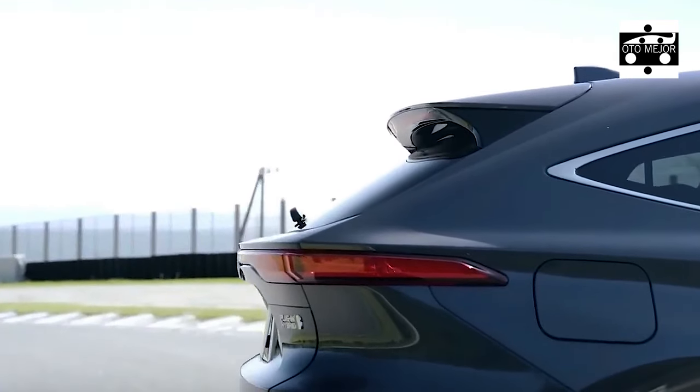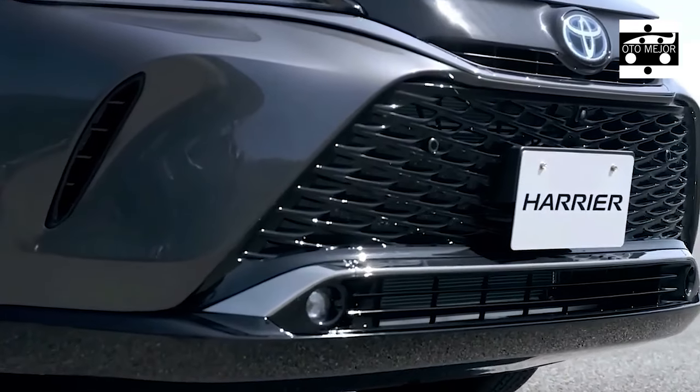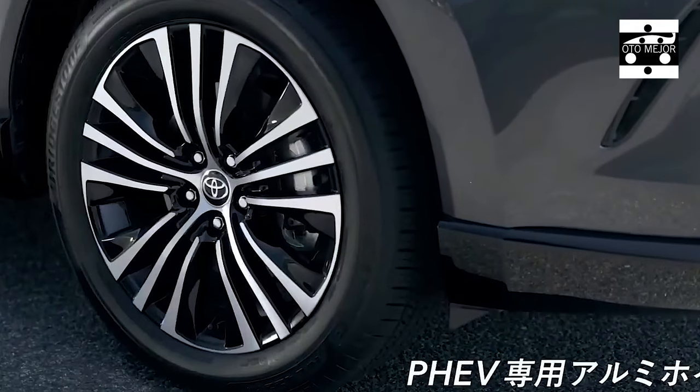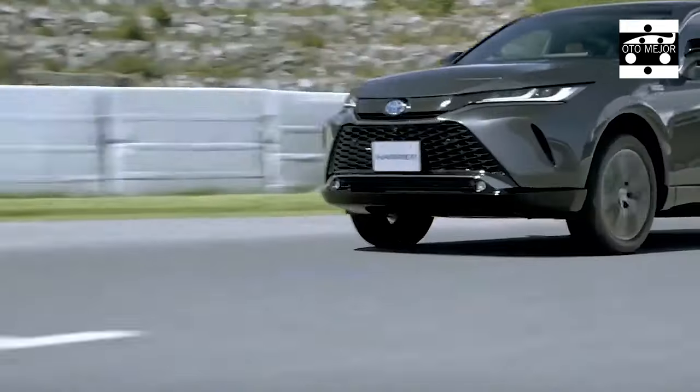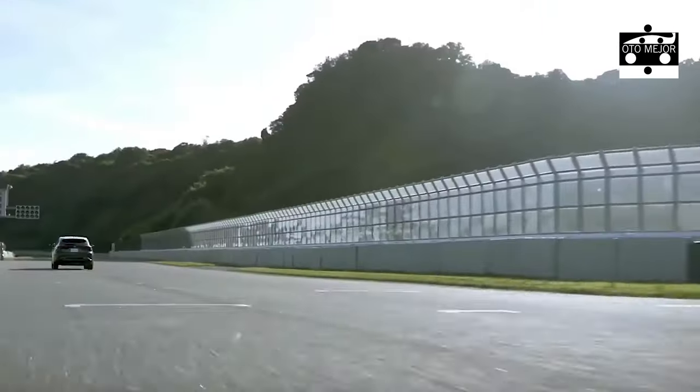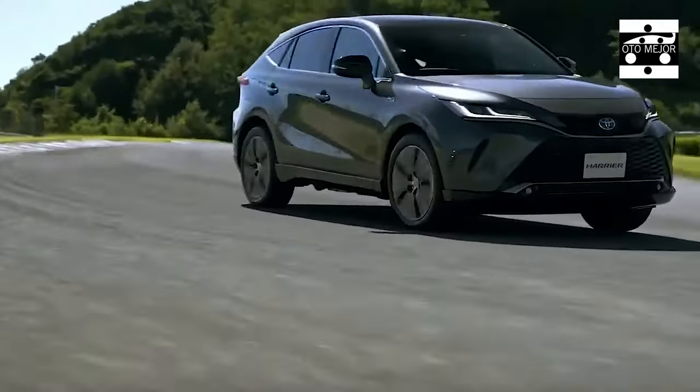Notwithstanding being a JDM Japanese domestic market model, the first and second generation Toyota Harrier models were very well known in Malaysia, being likewise an alternative to German luxury sedans. UMW Toyota has brought the fourth generation Harrier to Malaysia this year, and there are a lot of wow factors to this SUV.